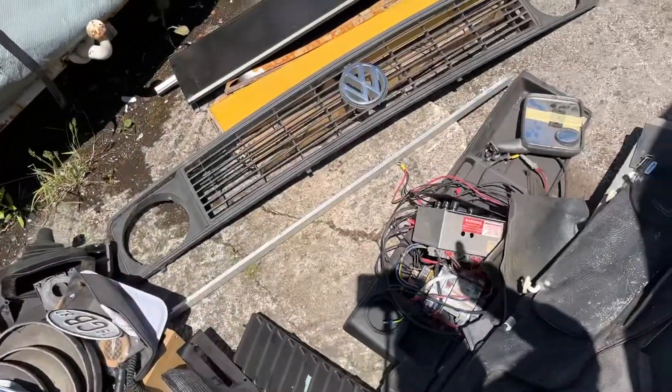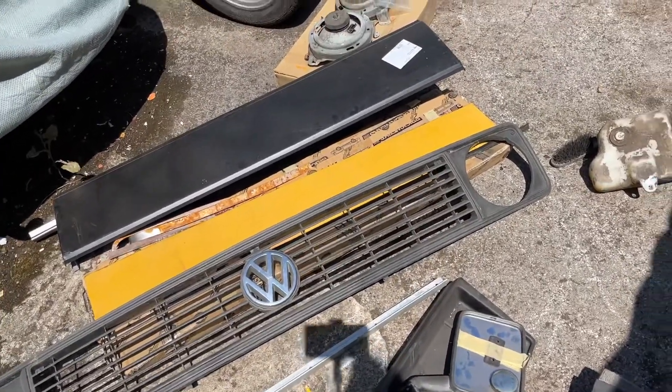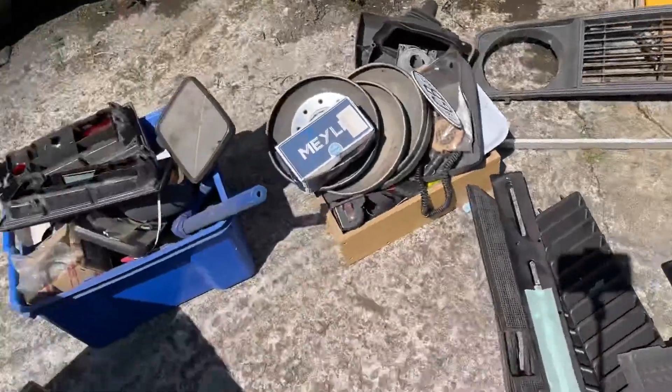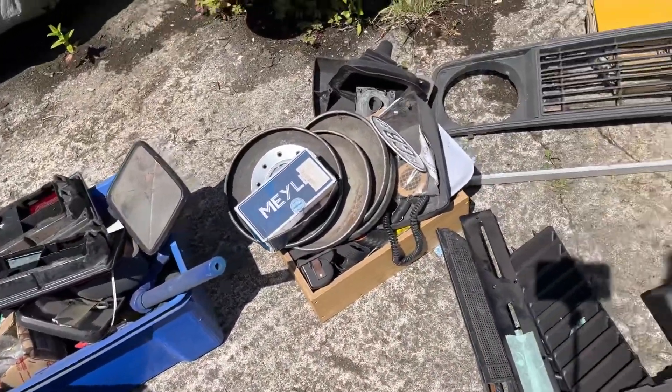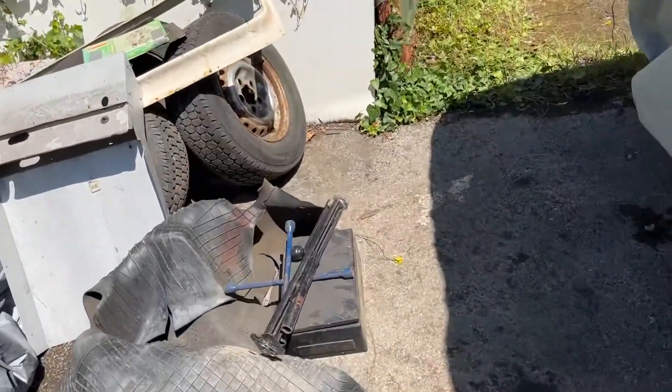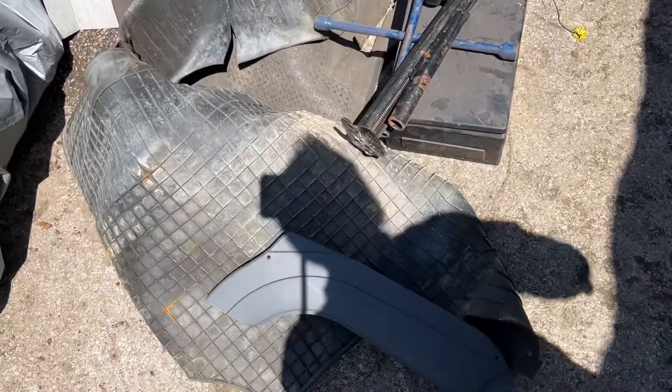I've got the grill, sliding door cover, the lights, rear lights, hubcaps - I'll go with the spare steel wheels. We've got the front rubber mat as well.